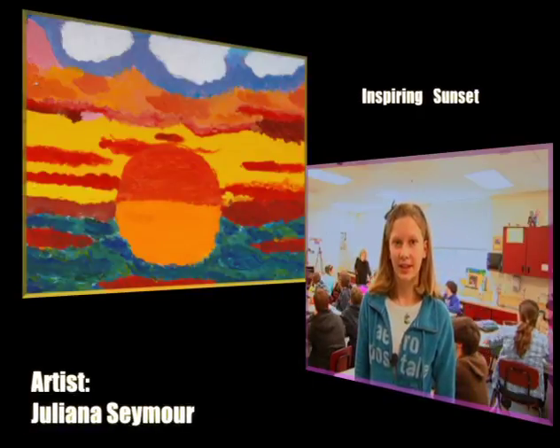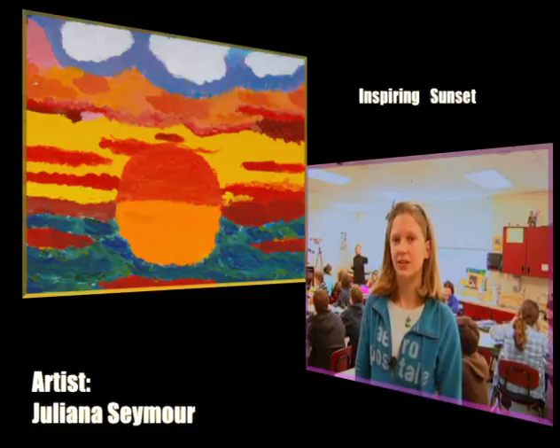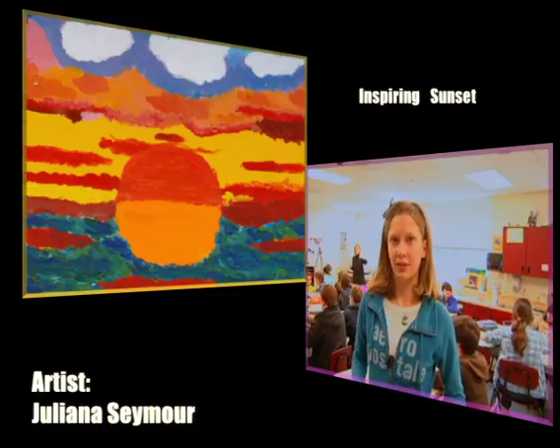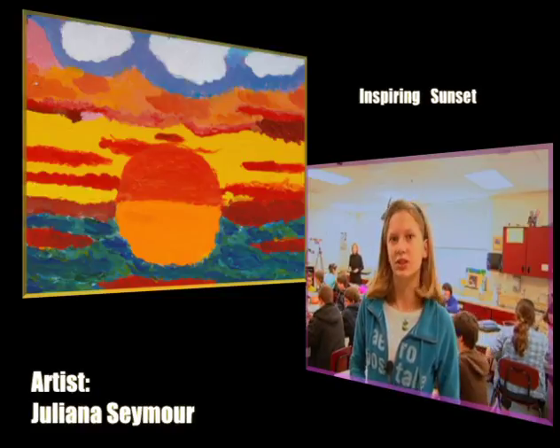My name is Juliana Seymour and I painted the picture of a sunset. What inspired me to draw a sunset was that I really loved the bright colors in sunsets and I really wanted to show what sunsets looked like to me.